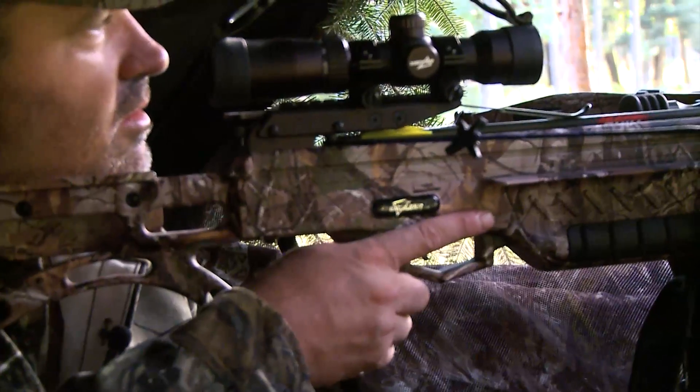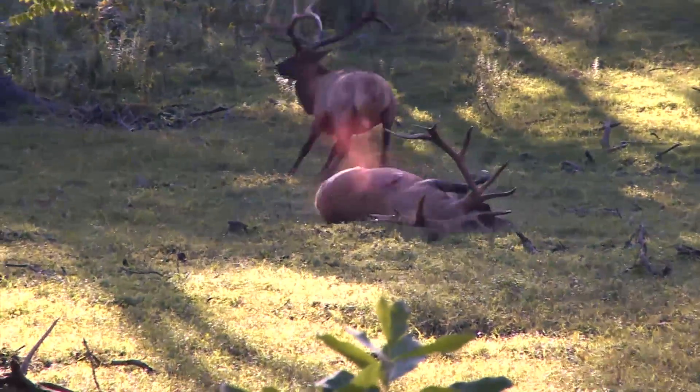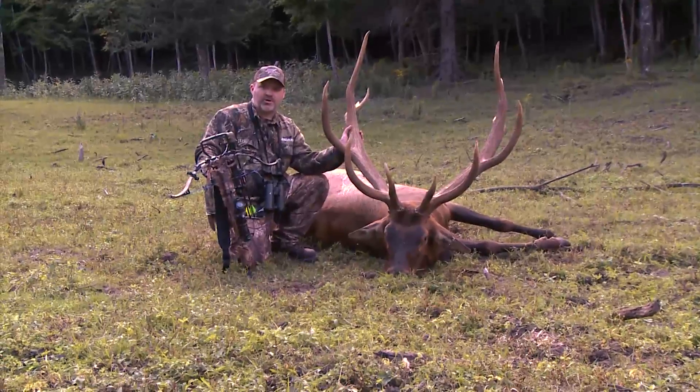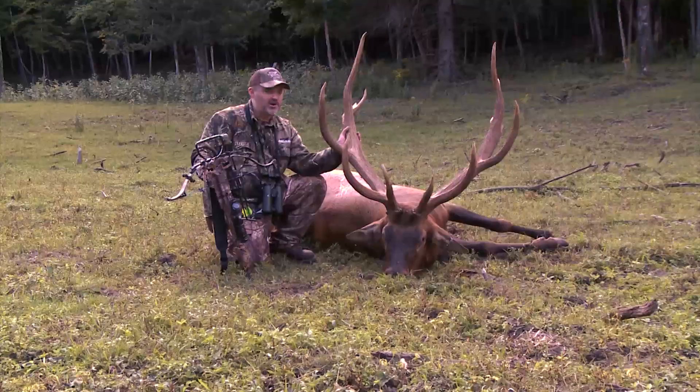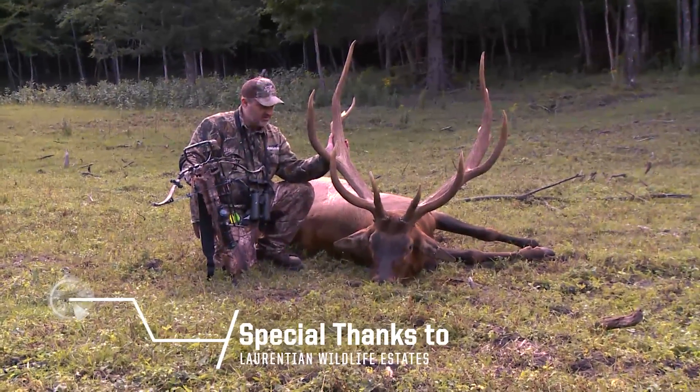There he is — he's down right there, not even 100 yards. The Micro Suppressor just did its job. It just drained that thing like it wasn't even there. Guys, I don't know what I'm more impressed with — the brand new Micro Suppressor or this beautiful elk.